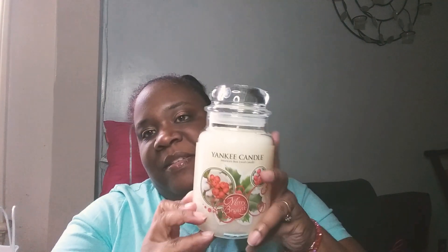My husband picked up Merry Bright — I think this is a Christmas scent, but he liked it. It smells like vanilla, which is his favorite scent. I'll save that for the fall or Christmas. Last but not least is Sweet Watermelon — it smells just like watermelon in a jar. It's very sweet. All of these candle scents are sweet.